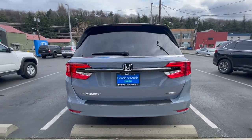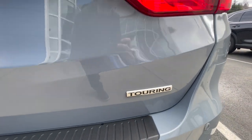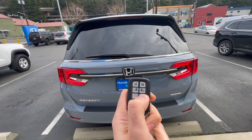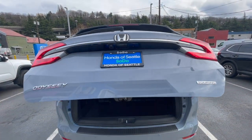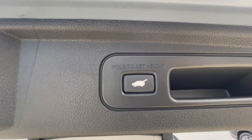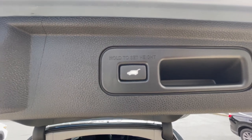You have the parking sensors as I mentioned and also the Touring badge. When you hold the liftgate button, this is how the liftgate opens up. One of the things that's standard on the Odyssey is the adjustable height for the liftgate — you hold the button to set the height.